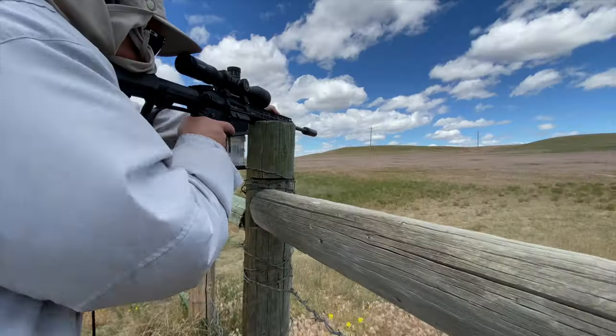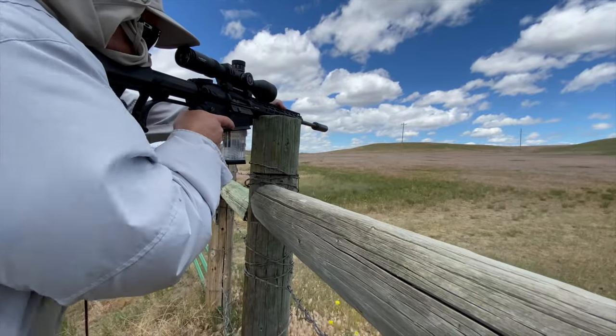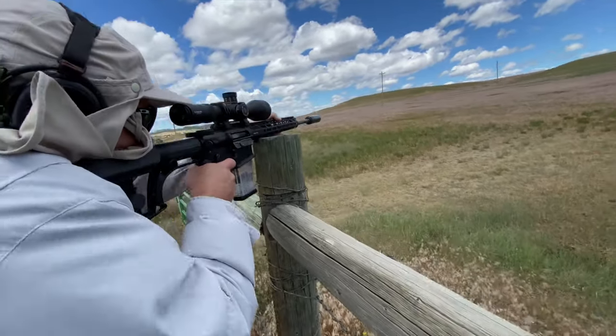When we went out to Wyoming on a prairie dog hunt, I got so mad with the 5.56 — it was every bit of 25 mph wind out there. I had to put the gun away. It was a 16-inch 5.56, and I could literally watch through the scope as the round just kicked up dust all over the place. I tried to adjust for wind, but by the time I made the adjustment, the wind had already changed and swirled. I pulled out a 6.5 Creedmoor and could literally just pop them — it bucked the wind just right.